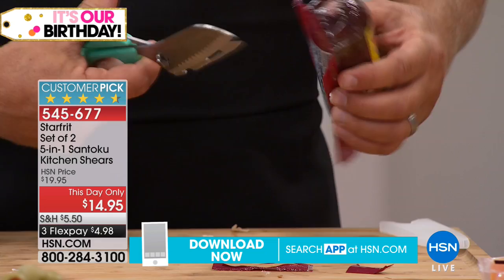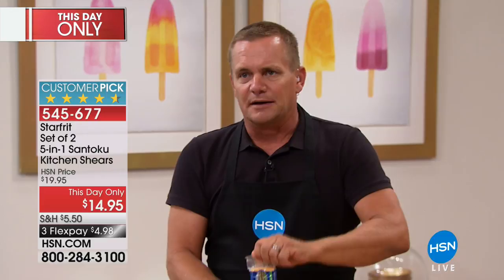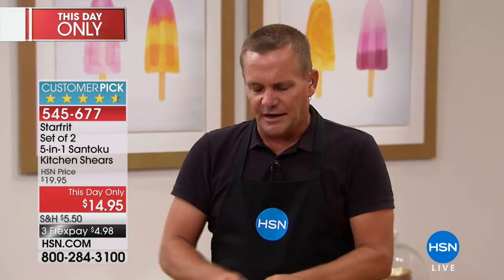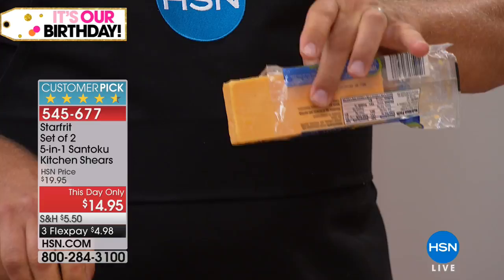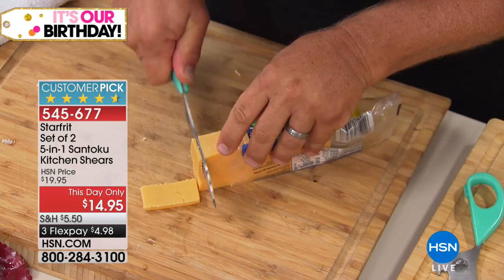If you've ever opened a package of cheese, you pull it from the side, it rips all the way down, and you don't get to reuse that package. But look at this — I can cut the package open right from the top. Now you can pull the cheese out, slice off what you need, and reseal the package. Because it's that santoku blade, it has air channels so food won't stick to it. It's a perfect five-inch size for most slicing, dicing, and chopping in the kitchen.